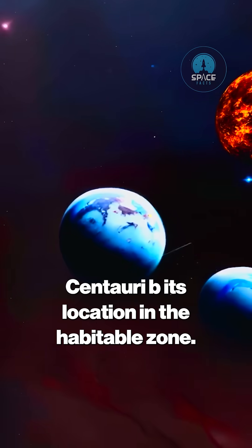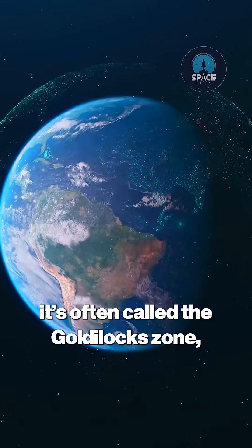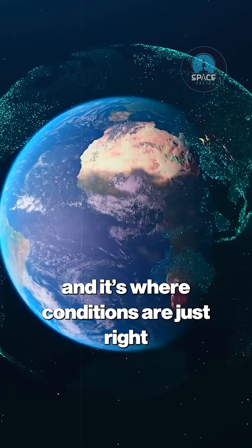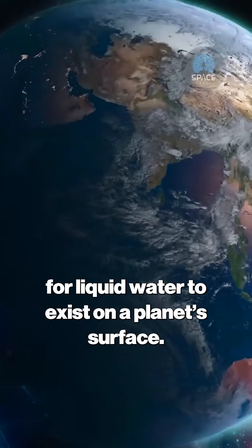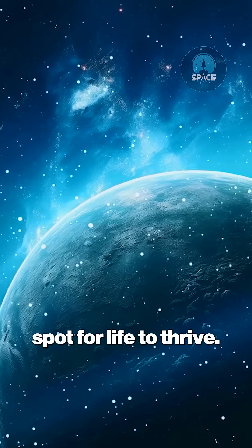The most exciting part of Proxima Centauri B is its location in the habitable zone. You've probably heard this term before. It's often called the Goldilocks zone, and it's where conditions are just right for liquid water to exist on a planet's surface. Not too hot, not too cold — it's the perfect sweet spot for life to thrive.